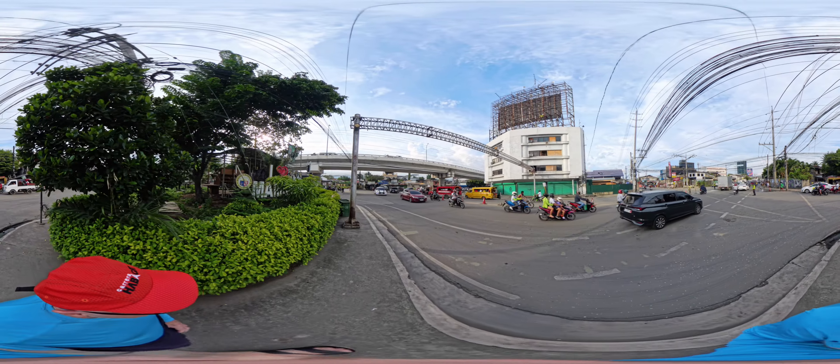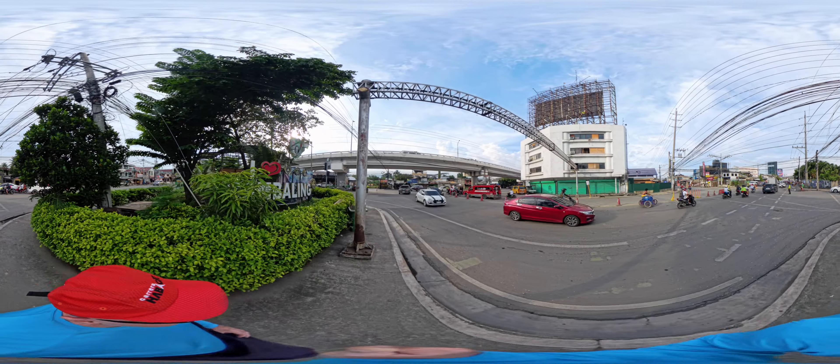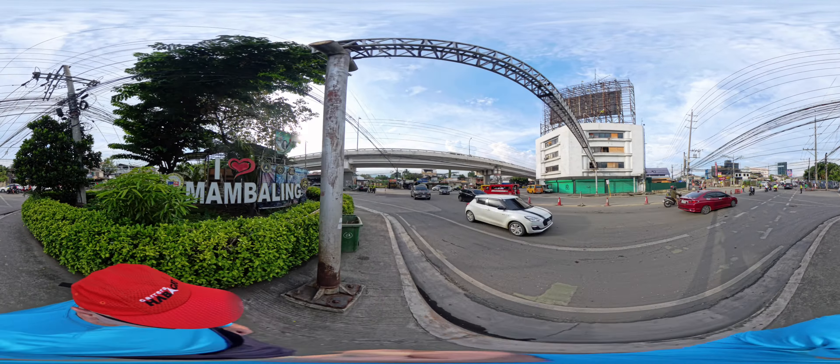This is a walking tour from South Road Properties, Cebu City, out by SM Mall, back into downtown area.